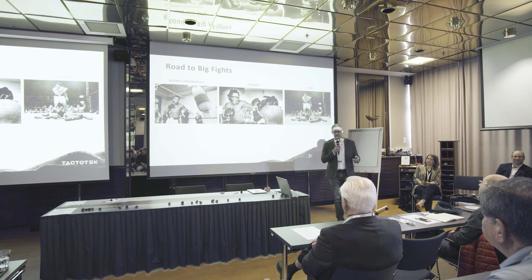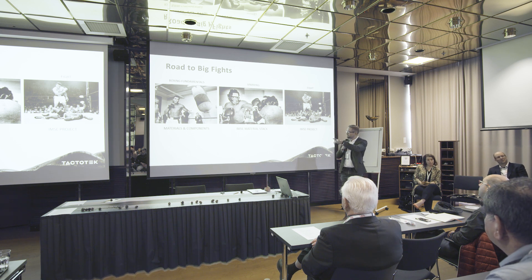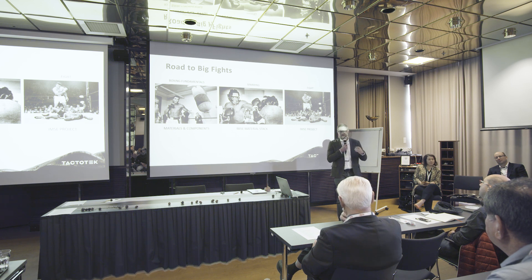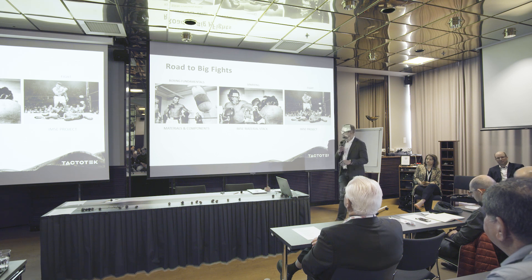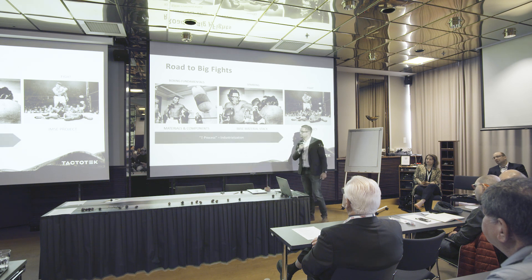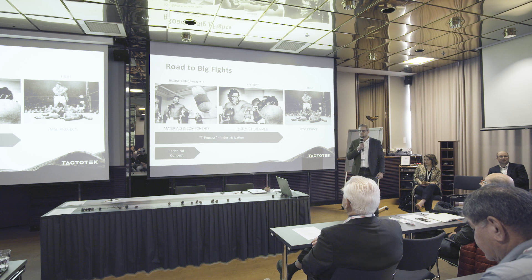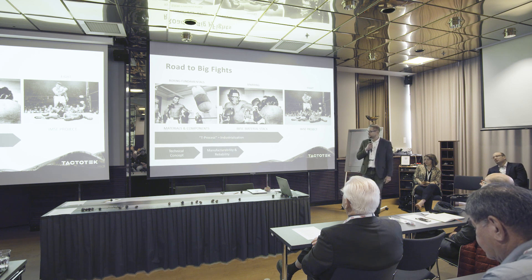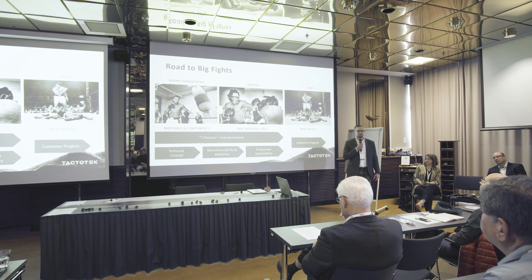So what does this have to do with IMSC? I consider materials and components as our boxing fundamentals. When we combine them into material stacks in our production, that's our sparring. And when we are confident with our material stacks, we continue to IMSC projects, where we build the material stacks onto the shapes our customers want. We call this training camp the T-process internally — it's an industrialization process for materials and components, and it consists of three stages: first is the technical concept; second, we concentrate on manufacturability and reliability; and third, our focus is on production repeatability. When we are confident with the material stacks, we go to fight with our dear customers.